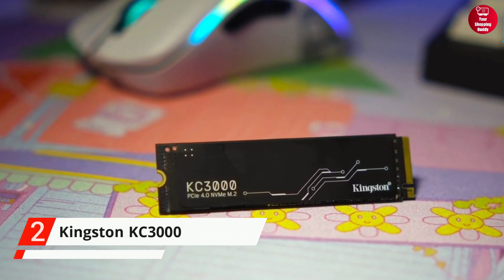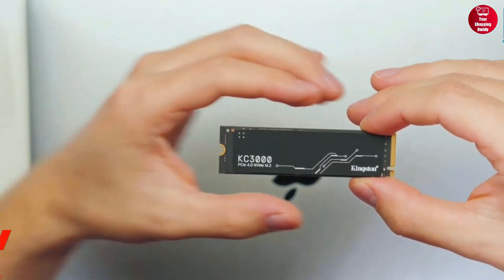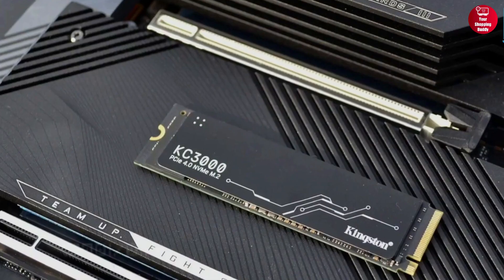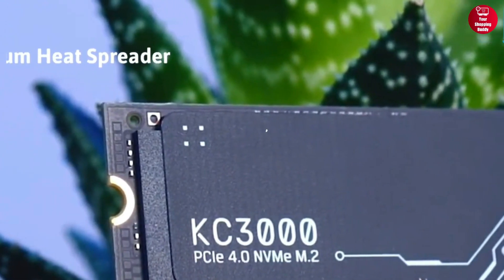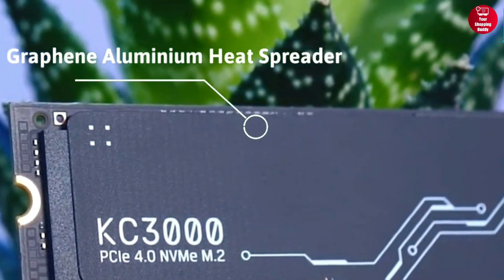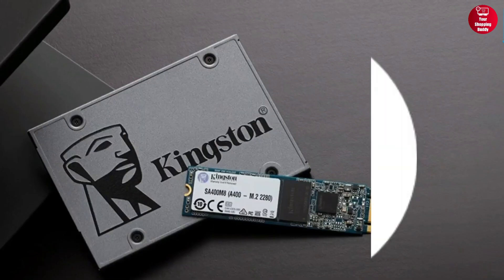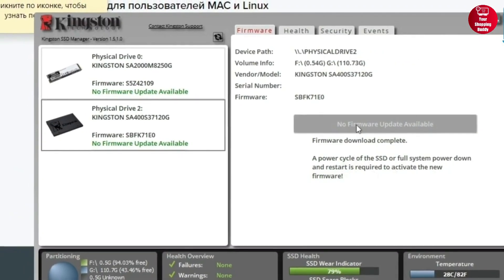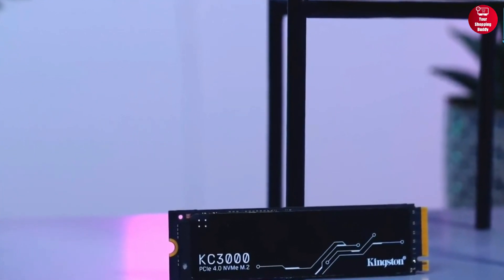Coming up next is the Kingston KC3000. With its ultra-fast NAND flash technology and 7,000 MB per second read and write bandwidth speeds, the KC3000 is one of the most responsive NVMe SSDs on the market, perfect for high-performance desktops and laptops. Boasting a low-profile graphene aluminium heat spreader, the KC3000 stays cool even under heavy use and provides great endurance. The KC3000 also supports TRIM, SMART data reporting, and secure erase capability. Overall, the Kingston KC3000 is the perfect choice for power users who require the fastest speeds available.